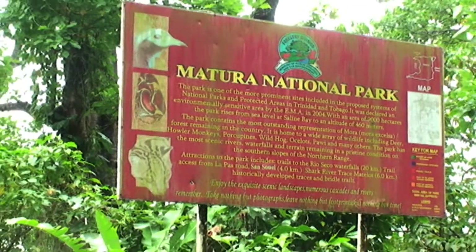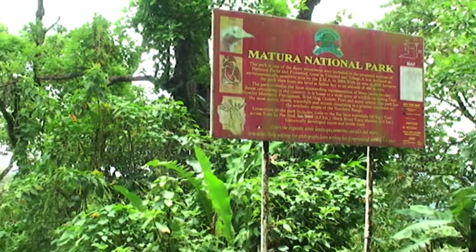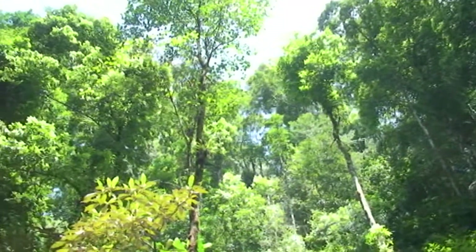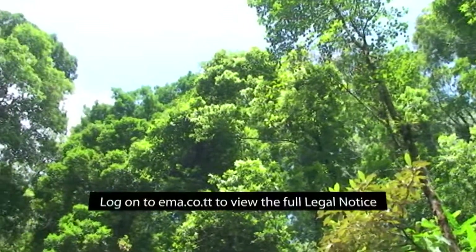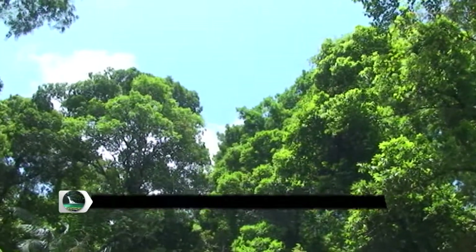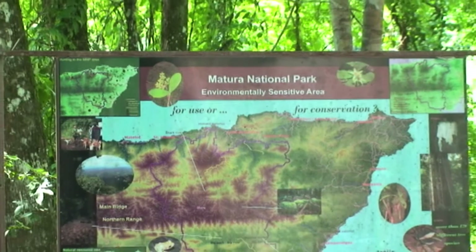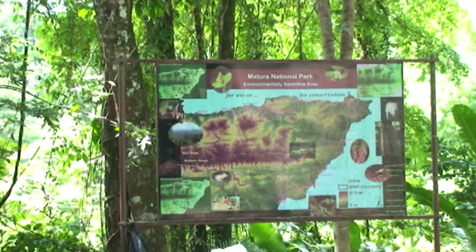The Matura National Park is the largest protected area in Trinidad and Tobago, with an area of over 9,000 hectares — about one-third the area of Tobago. This forest was designated an environmentally sensitive area by the Environmental Management Authority in 2004, and it is located at the eastern end of Trinidad's Northern Range.